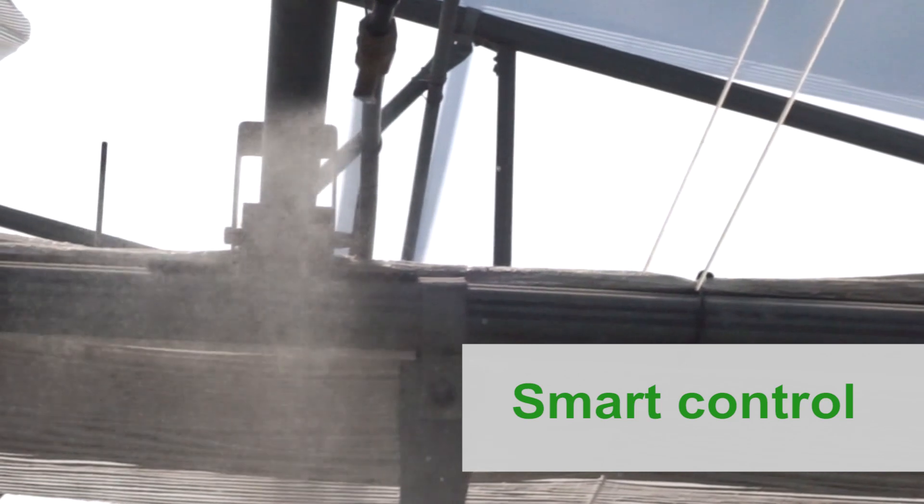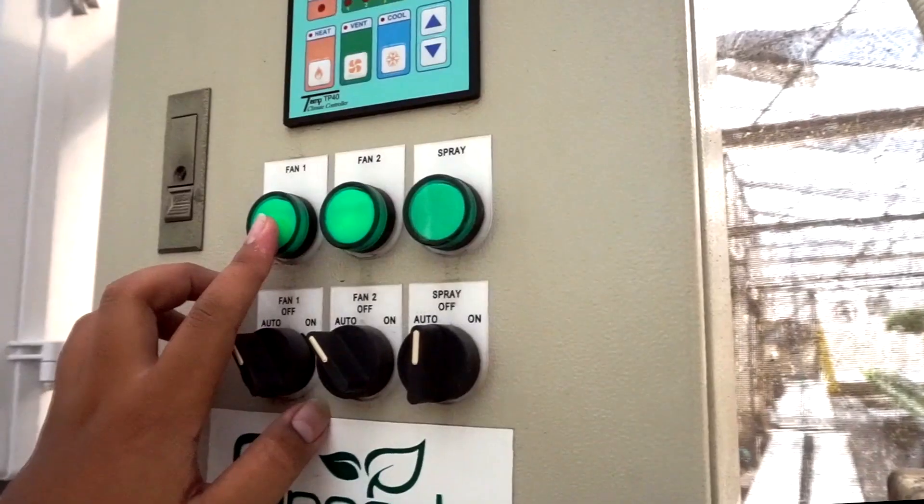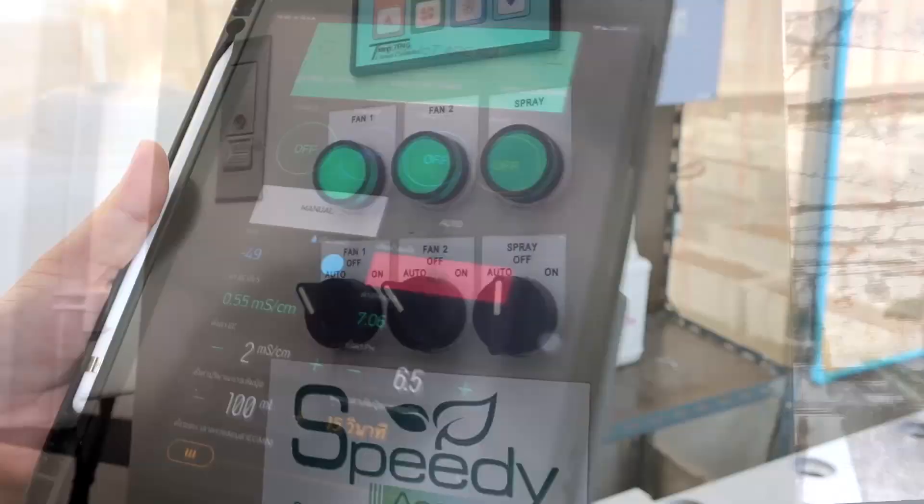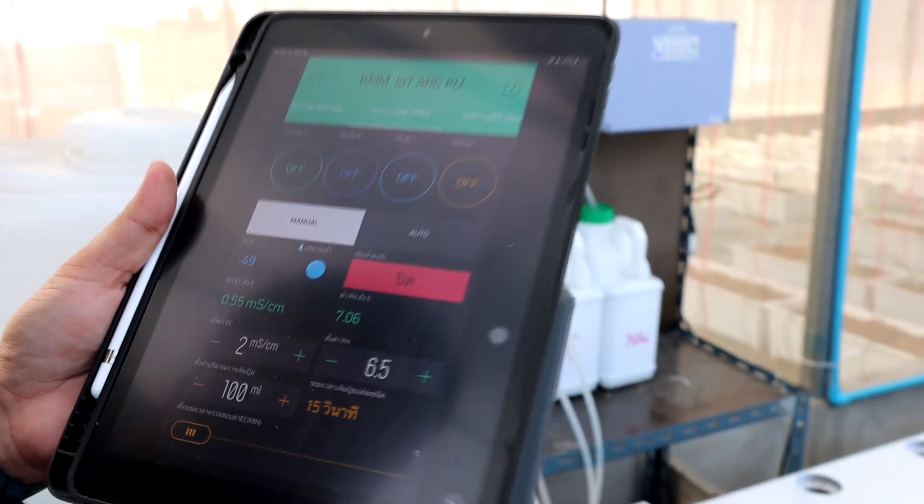In addition, there is a mist spraying system for controlling temperature and humidity. The operation of the system can be controlled from the circuit plan through the application on the smartphone.